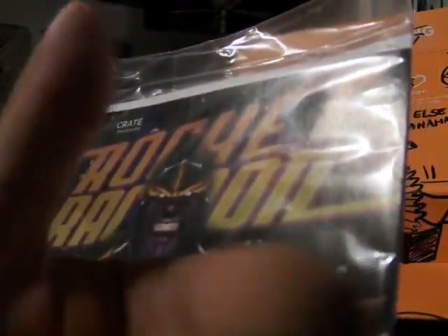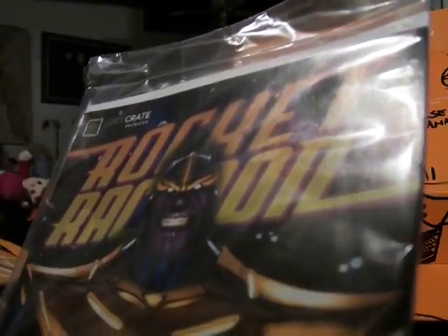Enjoy this month's Loot Crate, and hopefully enjoy next month's Loot Crate. Alright, see you guys later.